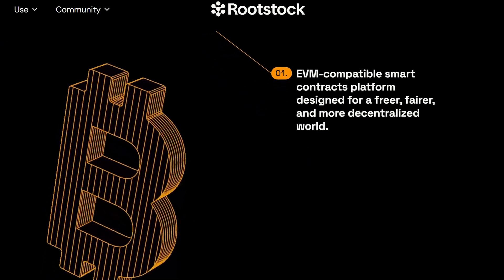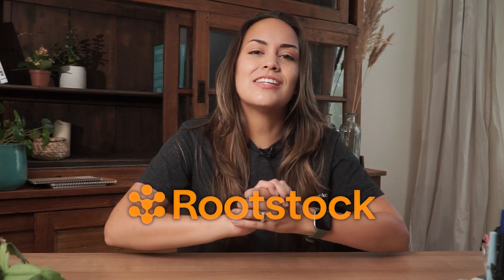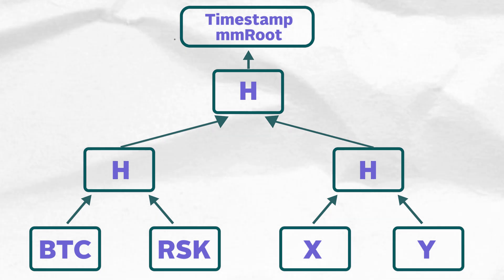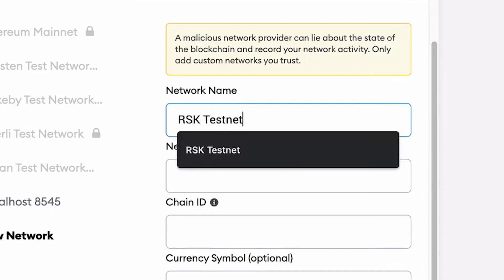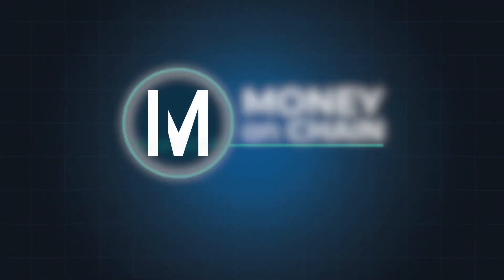Rootstock, also known as RSK, was one of the earliest entrants in this space, having launched its mainnet in January 2018. RSK is a Bitcoin sidechain connected to Bitcoin via Merge Mining, which allows it to borrow some of Bitcoin's underlying security, as Bitcoin miners can choose to dual-mine Rootstock simultaneously with no additional cost and earn transaction fees from RSK. RSK enables smart contracts using its RSK Virtual Machine, a slightly modified EVM-compatible implementation, so dApps written in Solidity can be deployed and popular EVM wallets like MetaMask can be used to interact on the RSK network. It currently has a TVL of about $94 million, primarily made up by DeFi protocols Money on Chain and Sovryn.